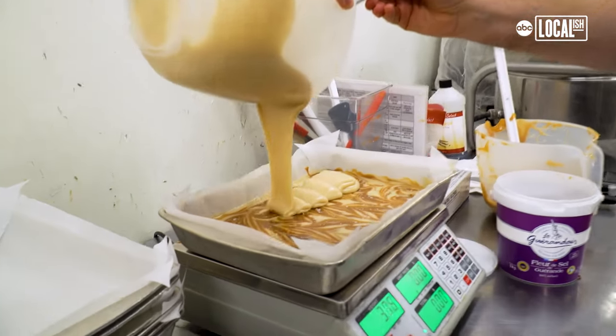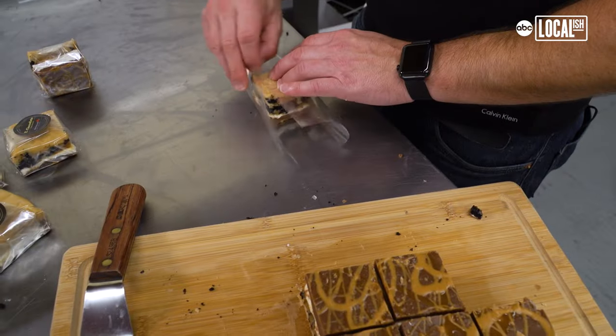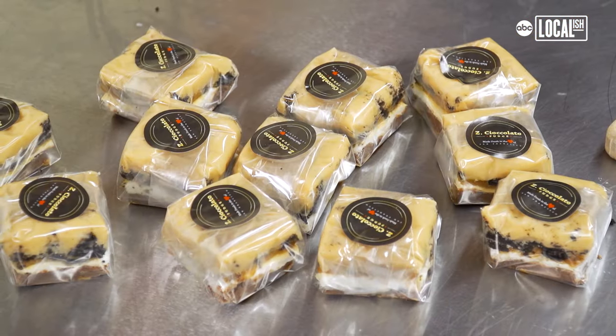What drives me as an owner of a candy shop is just making people happy, and now we're shipping our fudge all around the country. It's really more than I could have ever imagined. It's amazing. Literally sweet.